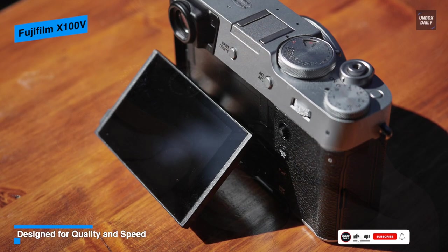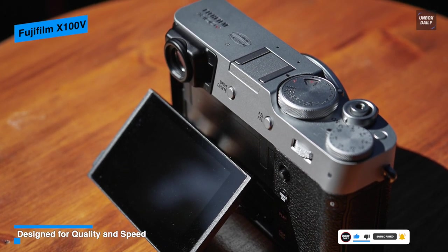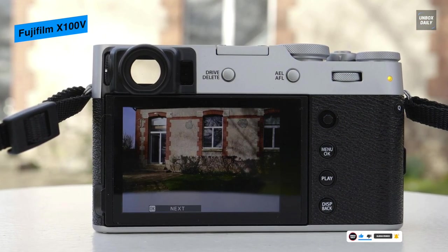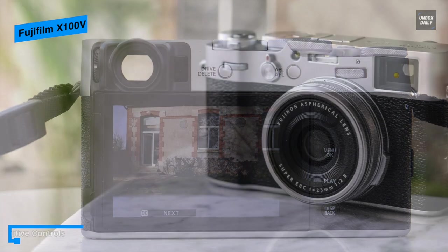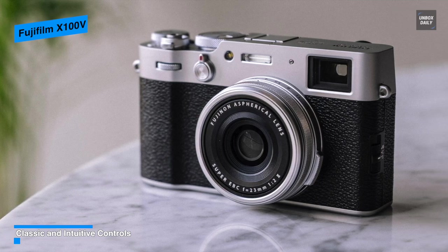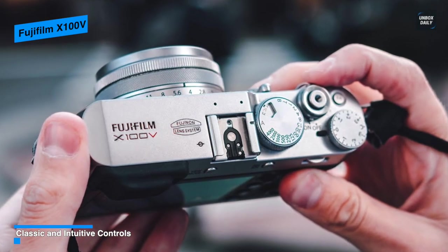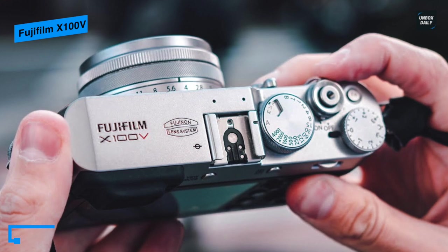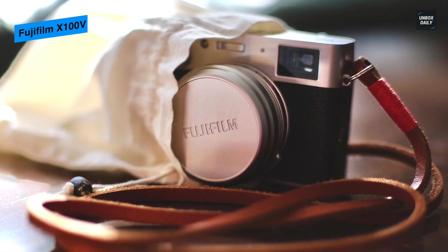Both optical and electronic viewfinder types are incorporated into its unique Advanced Hybrid Viewfinder, with a 0.52x magnification optical viewfinder providing a clear, lifelike view for easier composition and subject tracking. Its tilting 3.0-inch 1.62M dot LCD has a touchscreen design for intuitive operation and playback, beneficial for high and low shooting angles. The included NP-W126S battery is expected to provide approximately 350 frames per charge when using the EVF, or 420 frames per charge when using the OVF.